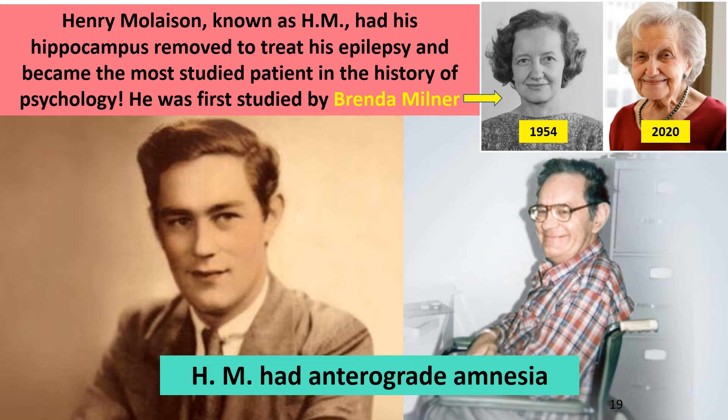The most famous person who had anterograde amnesia was a man named Henry Molaison — always known in the literature as HM. When he was a young man, both his hippocampi were removed to treat his severe epilepsy, and he became the most studied patient in the history of psychology. He was first studied by Brenda Milner, whose research changed our whole understanding of memory. She discovered there's more than one kind of memory — HM could remember some things, but not in his conscious mind. The hippocampus is required for conscious memories, which we call declarative memories.